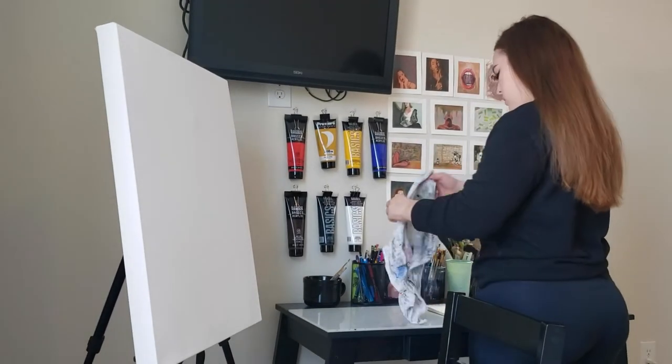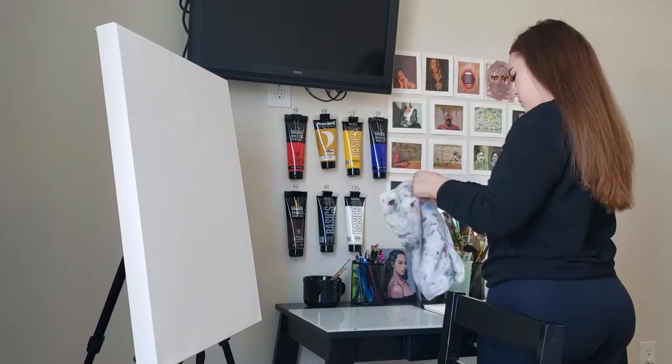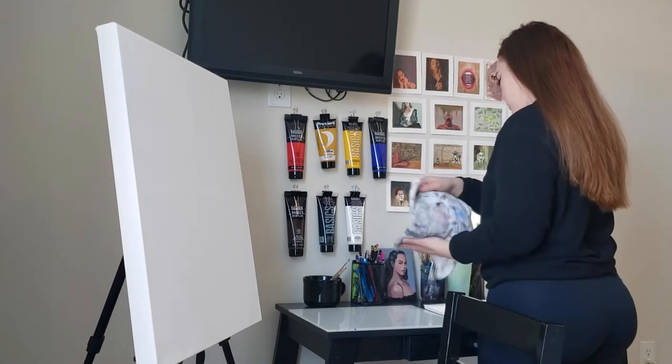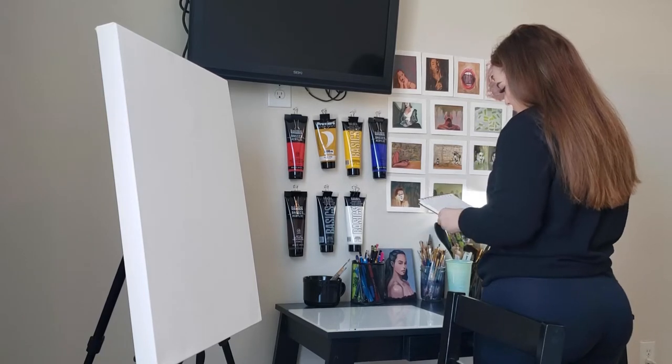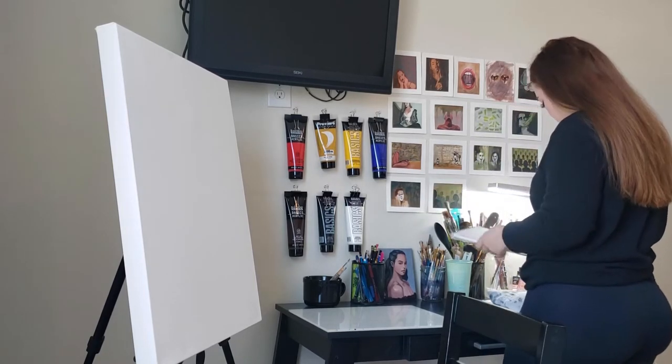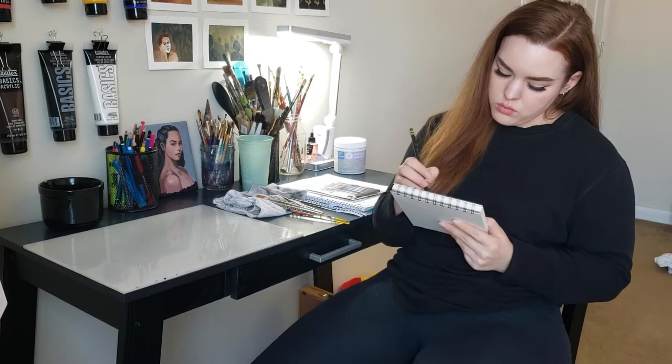Good morning. Welcome to a video where I show you some of the process behind one of my paintings. I arranged a small area of my room into a tiny home studio.